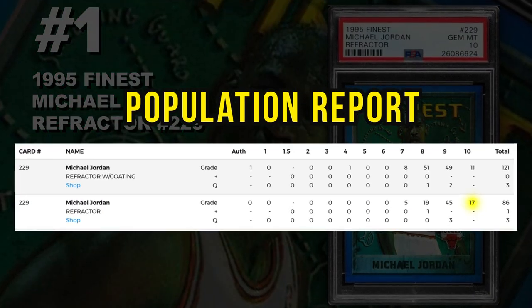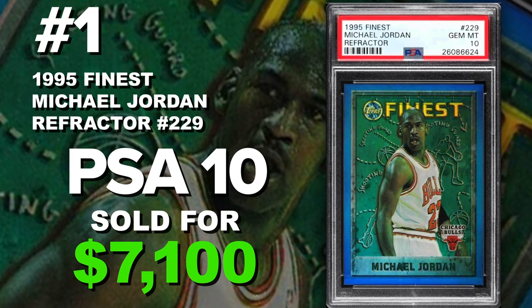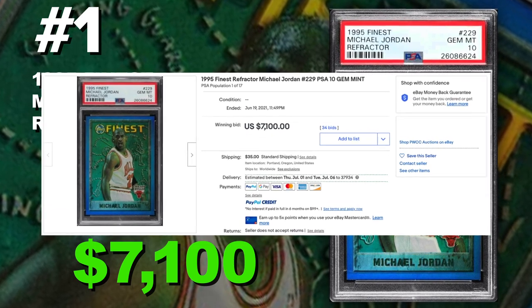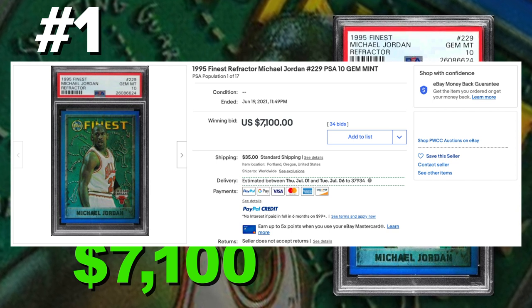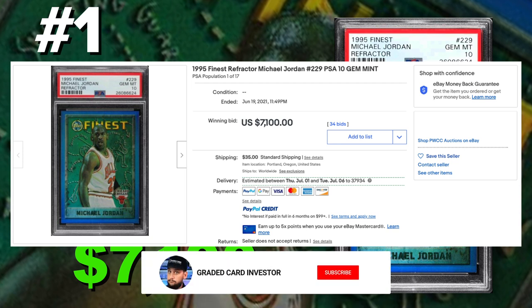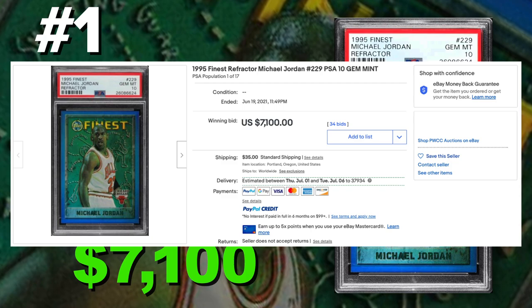Coming in at number one is the 1995 Finest Michael Jordan refractor number 229, graded PSA 10 gem mint condition. Current population of only 17 without the coating. Sold at auction on June 19th for $7,100. Like I said at the beginning, this list could literally contain all Michael Jordan insert cards, but I wanted a diverse list. If you guys want to check out Michael Jordan cards from this era, go check out my videos on my channel. Make sure to hit that subscribe button, hit that notification bell, and give the video a thumbs up — appreciate it guys!